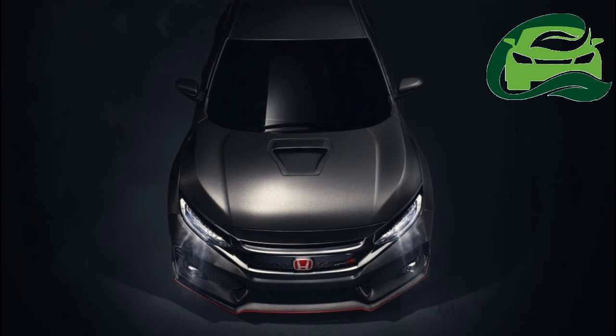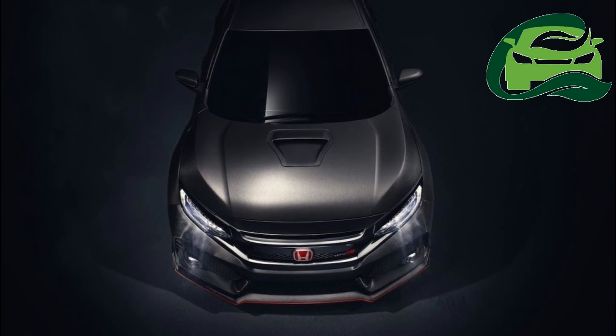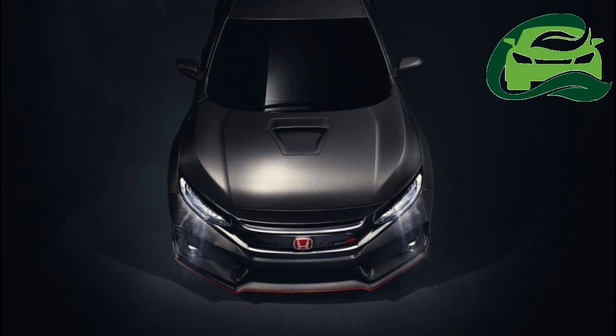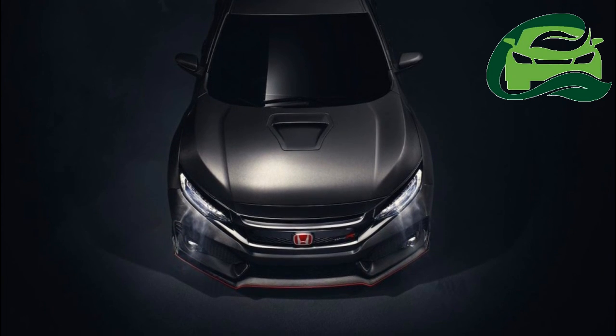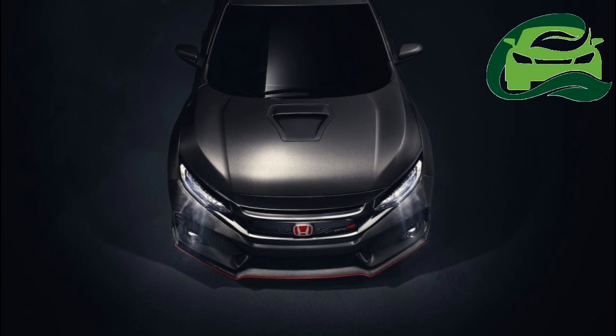When launched next year, the 2017 Honda Civic Type R is reported to be powered by a modified version of the current Type R's 2.0-liter four-cylinder turbocharged 306-bhp engine. For more updates, subscribe to MotoGuru.